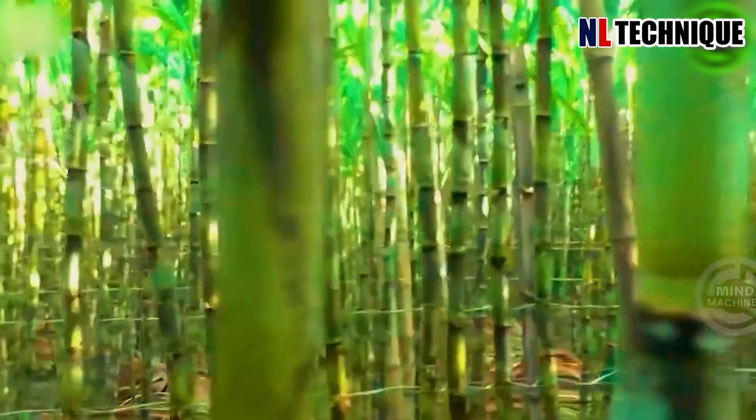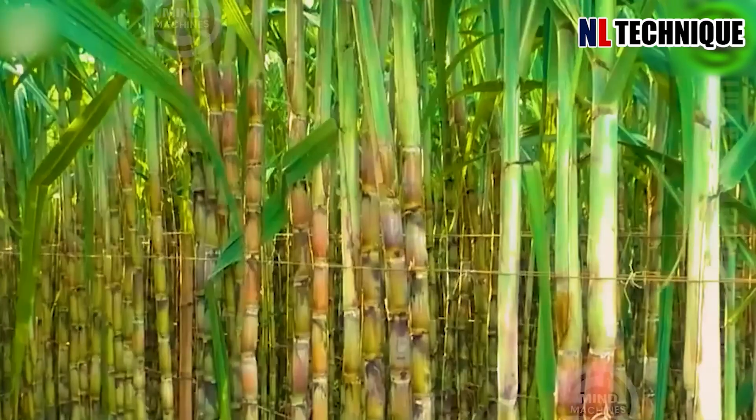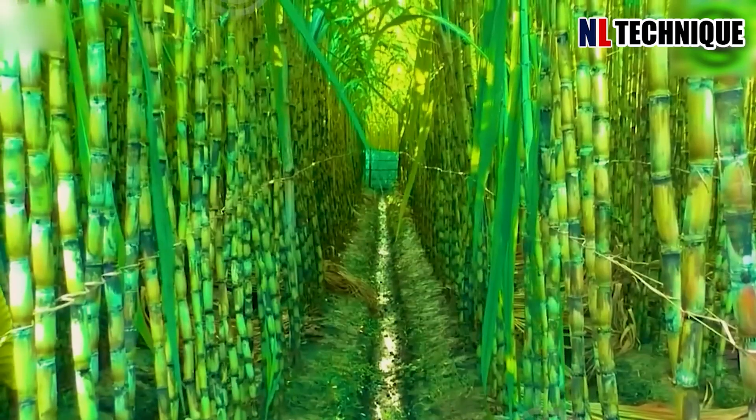In the vast expanse of the sugar cane field, rows of tall stalks sway gently in the breeze, their vibrant green leaves rustling softly.